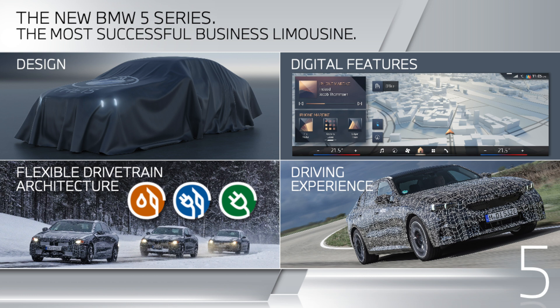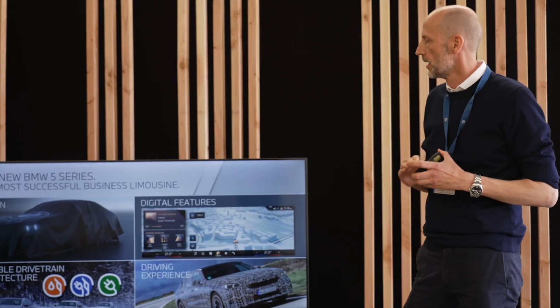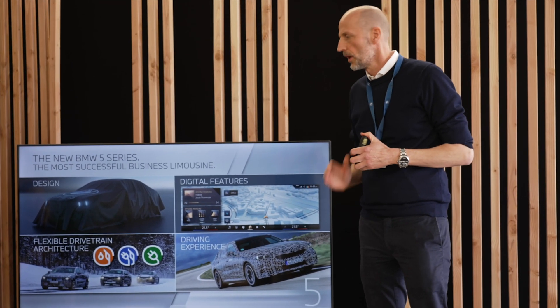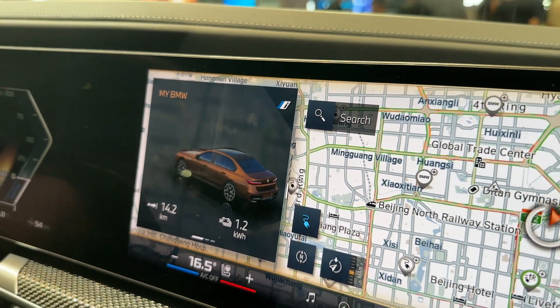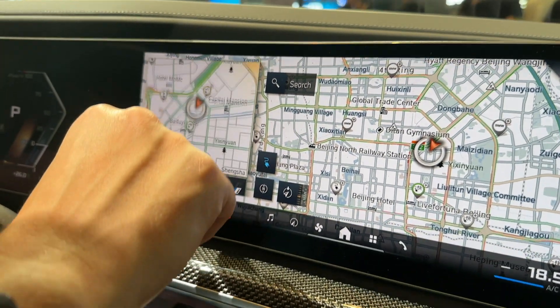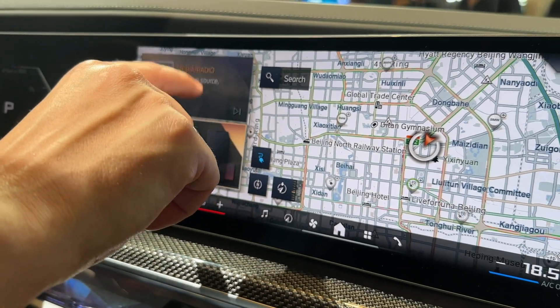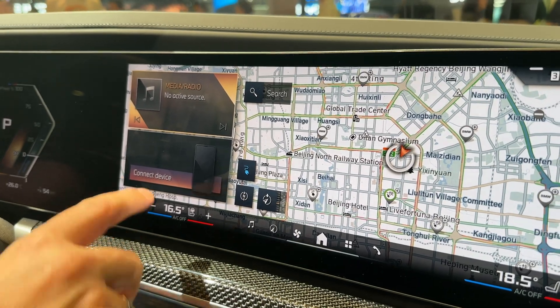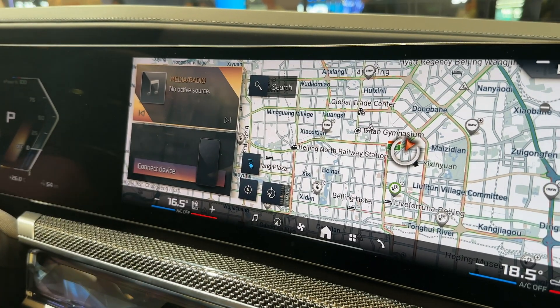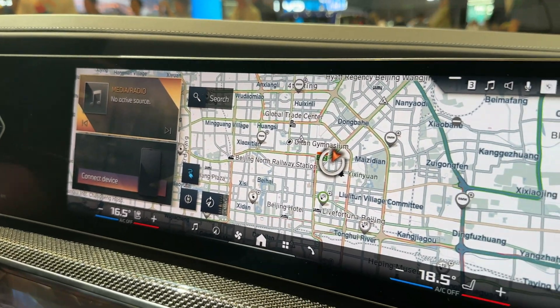The 5 Series as a popular business limousine has a lot of digital features. We step from the 8.0 operating system to version 8.5 with a quick-select on the left-hand side and a much simplified user interface, so that the things you need are in focus and you can configure it however you need.